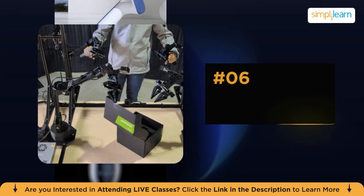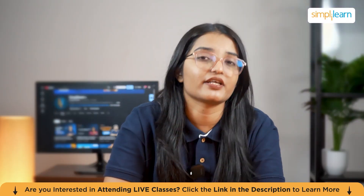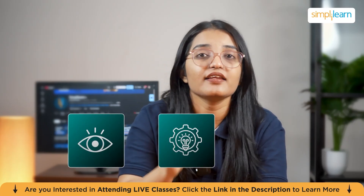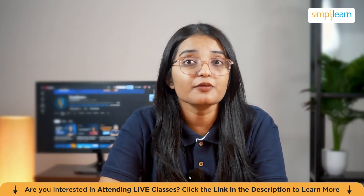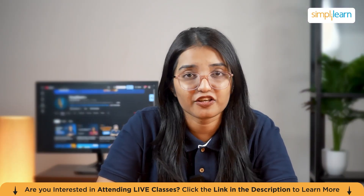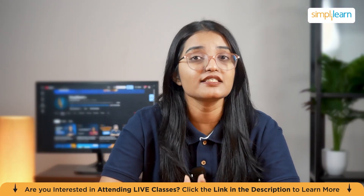Number six is the Aloha 2 robot, enhanced with Google's Gemini Robotics and Gemini Robotics ER models. These models allow the robot to see, understand, and act with deeper reasoning. Aloha 2 can now interpret your instructions, break them down into physical steps, and perform them with impressive accuracy. It's basically a robot that can think through problems instead of waiting for micromanaged commands.